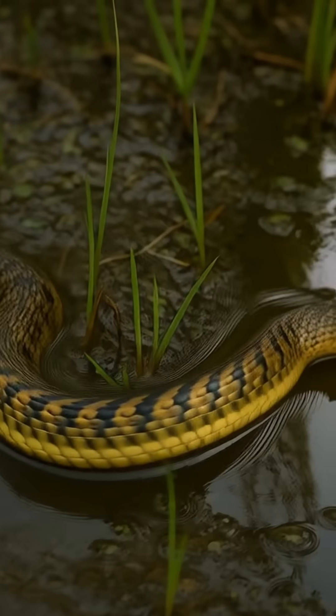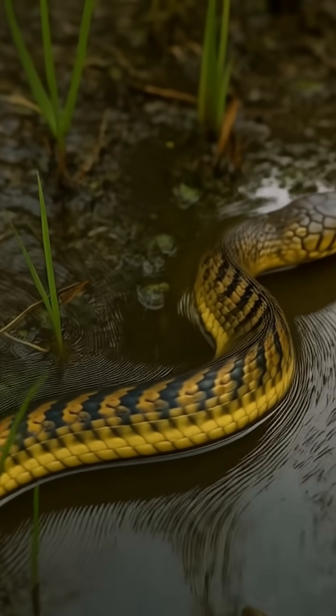Checkered keelback — the snake that masters water and survival. Follow for more snake facts.